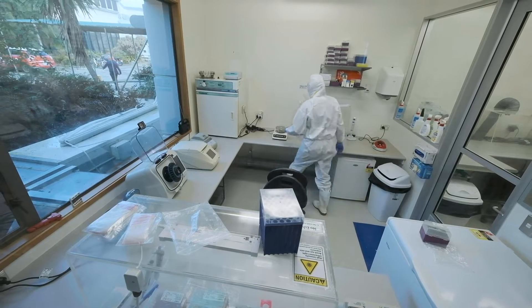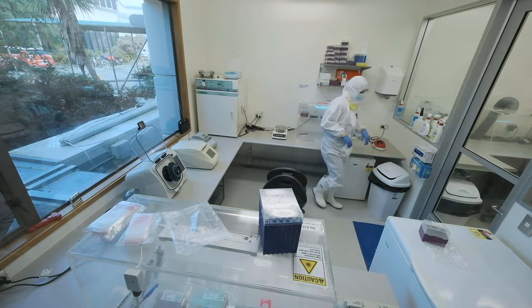The second room is where we do sample preparation, and the next room is where we do the ancient DNA work itself. The lab is also positively pressurized.